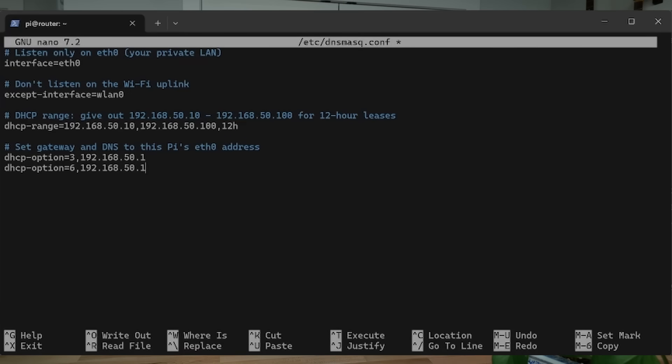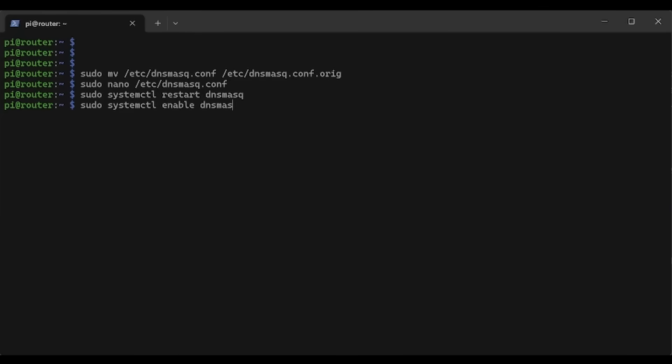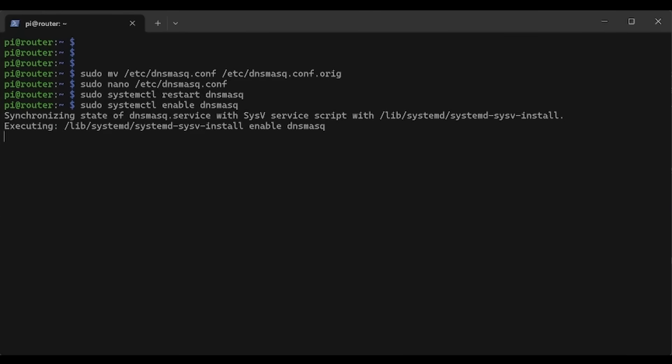The final thing to configure with dnsmasq is the IP address for both the gateway and the DNS forwarder. The gateway is essentially the IP address of the router, and the DNS forwarder will also be set to the router's IP. Since we assigned a static IP address to the ethernet port, we point both the gateway and DNS forwarder to that ethernet port. After finishing the configuration file, I restarted and enabled the dnsmasq service. Now we technically have a router — you can connect from one device to another across it.